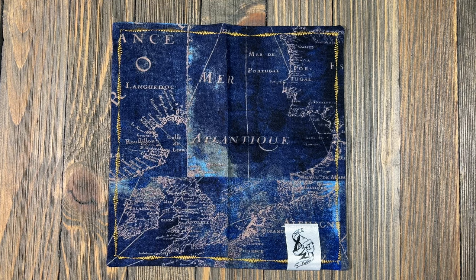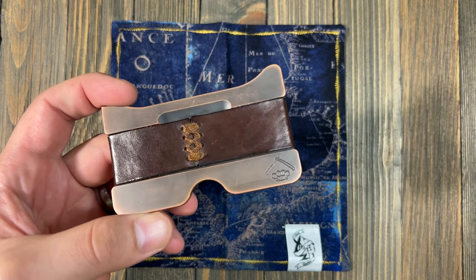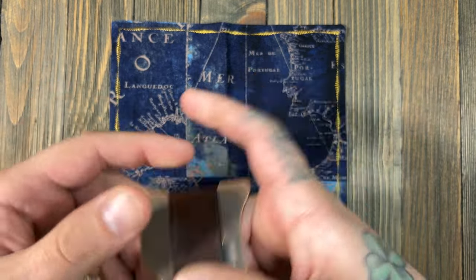I've got maybe a couple things I've switched out; I haven't really added a whole lot. Wallet of choice is still going to be my Savage Gentleman Edison wallet — I love this thing. Full copper. I've done a video on this already.